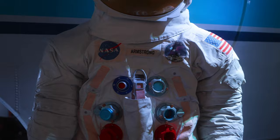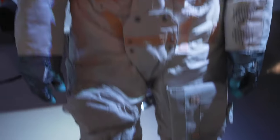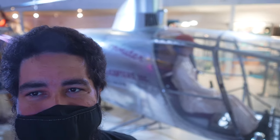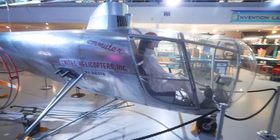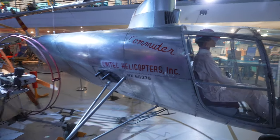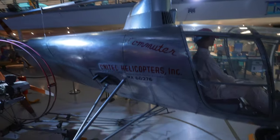Replica suit of the one that Armstrong wore on Apollo 2. Apparently it's made with 3D scans of the original. Commuter helicopter — the idea was low cost after World War II, and everyone would own one of these. Apparently you could take two people about 100 miles.